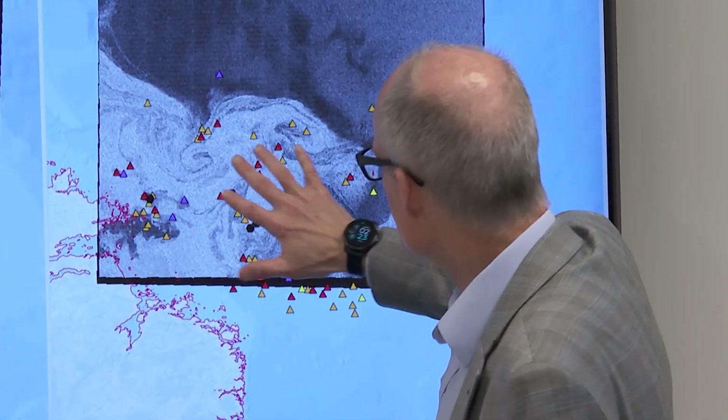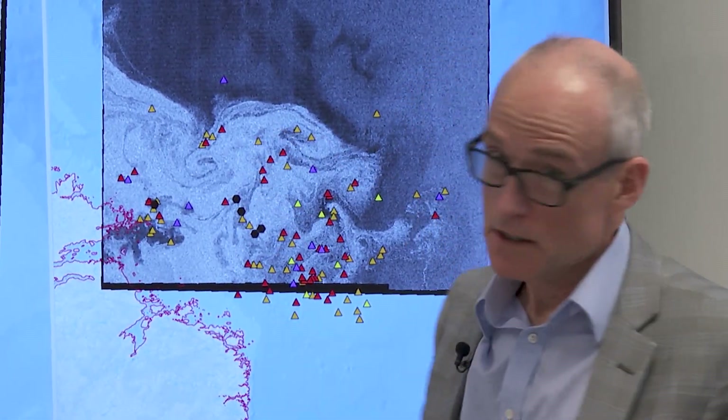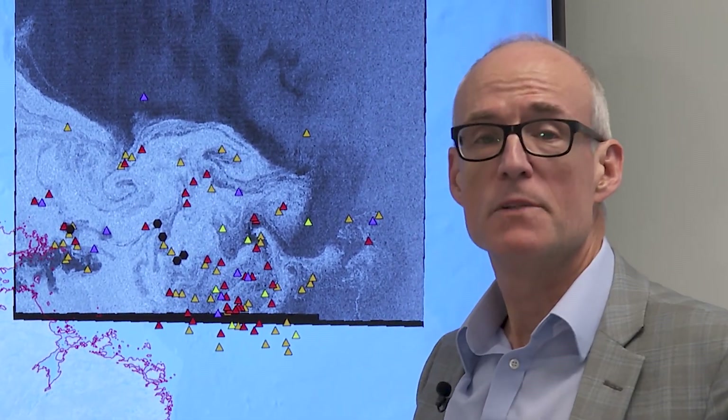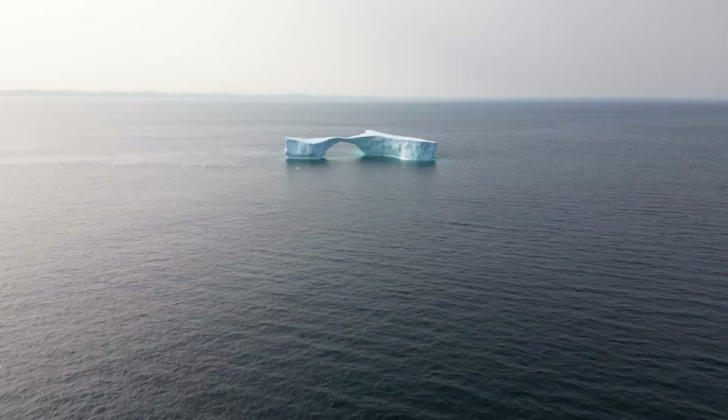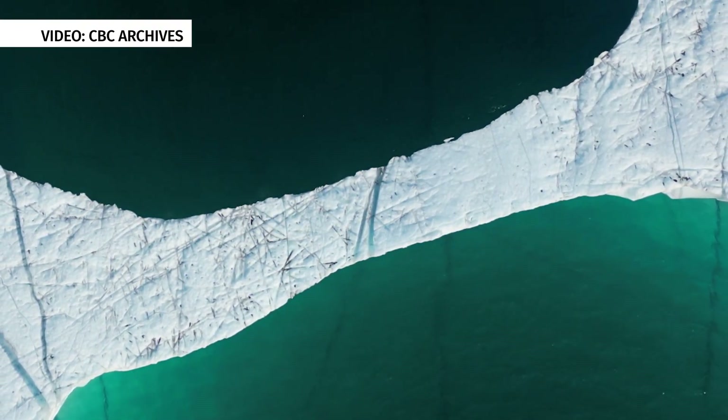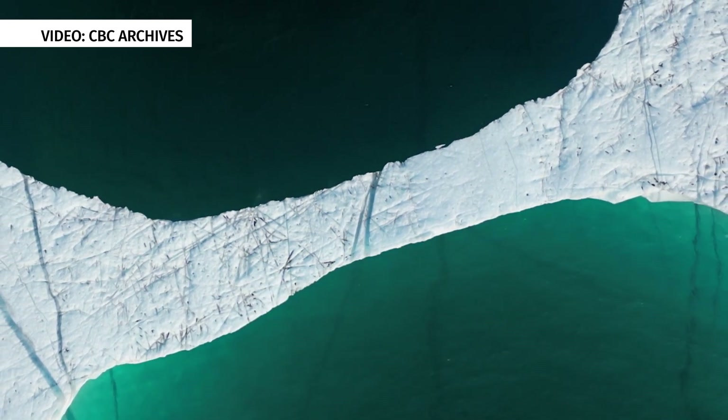There's a huge difference between the numbers. This is just a daily snapshot, but it is representative of what we've been seeing over the last few months. Now for the big question: why? Like an iceberg, the answer is all about your perspective.